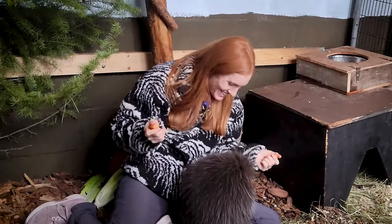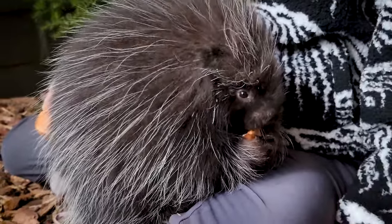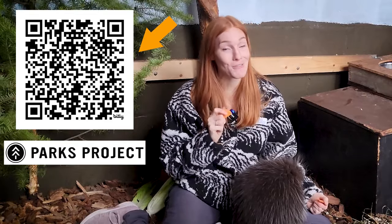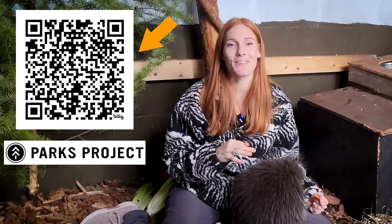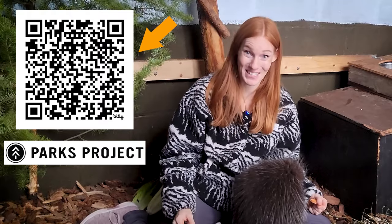I'm going to say goodbye to Wonderful Wonder here, and you can check out the link in the description box. You can get your own limited edition 100% certified recycled polyester sherpa and support Parks Project in giving over $2.5 million to organizations supporting conservation. Thank you, Parks Project, for supporting this video.